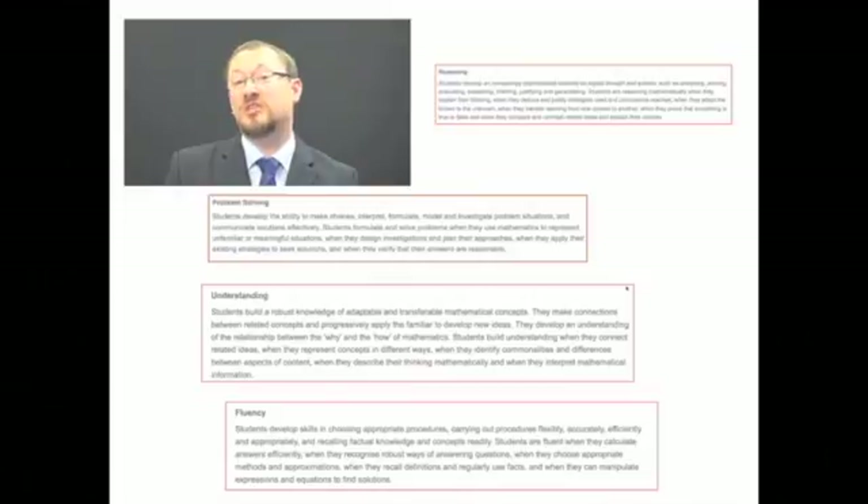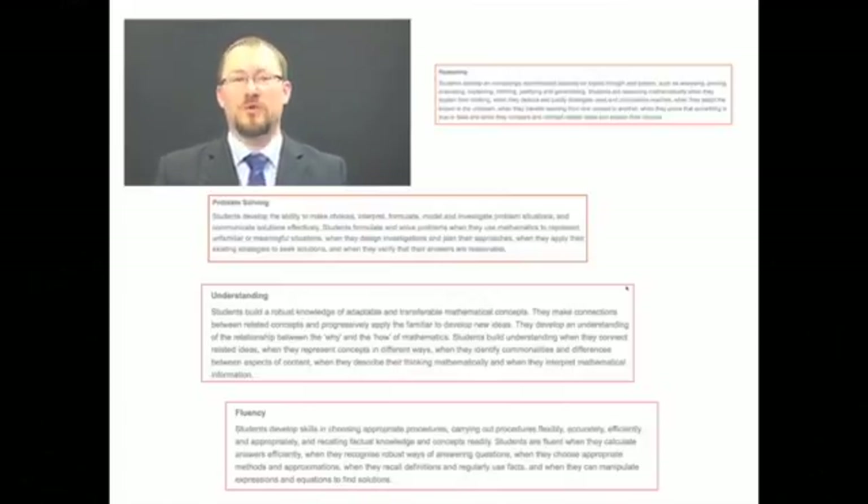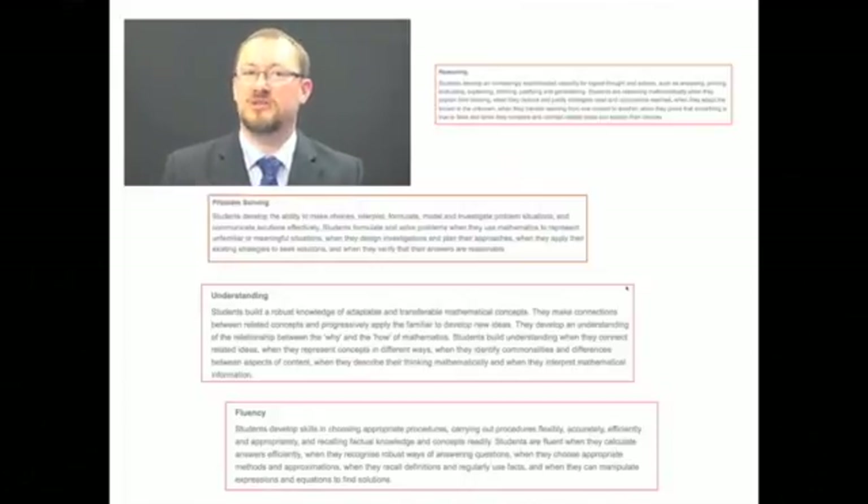The other three proficiencies beyond fluency are the real game changer in the Australian Curriculum in Mathematics. Those year-by-year descriptors are really giving us examples of how, within Year 6, the proficiencies might come through — some suggestions about where in the content you might expect to see the proficiencies emerging. But what we're really seeing is that those proficiencies are the core of the maths curriculum, not some add-on that needs to be considered later on.